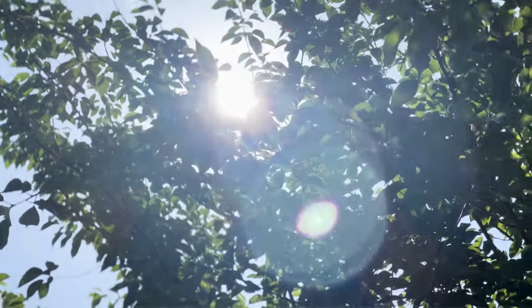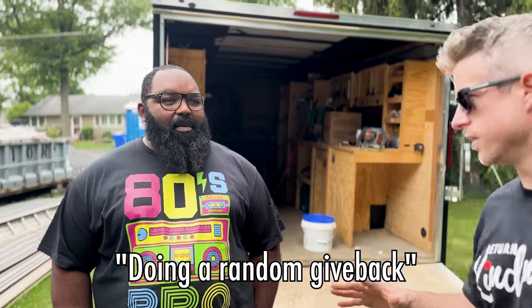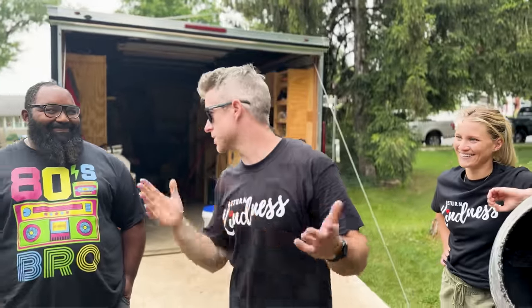We're taking a break on day three because Troy got a call. We're going to see what Return Kindness is all about — we're going to hook somebody up. We're doing a random act of kindness for a local person in a time of need. We're heading out with groceries and smiles. Let's go.